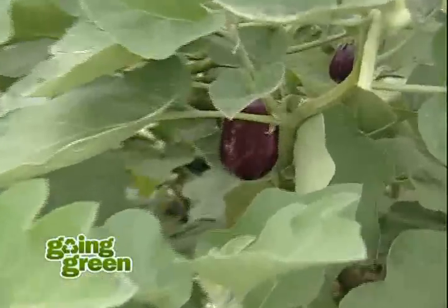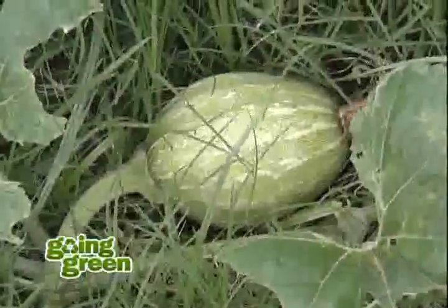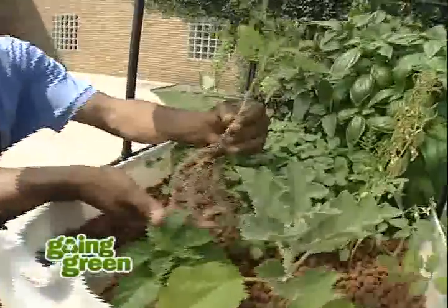With produce becoming more expensive daily, urban farming has been getting a lot of attention these days. Meet Malcolm Smith, a modern-day pioneer of urban agriculture. He has a true passion for this line of work.